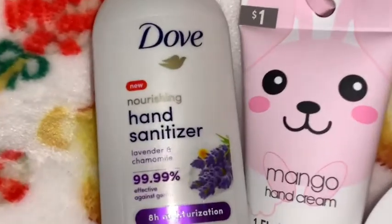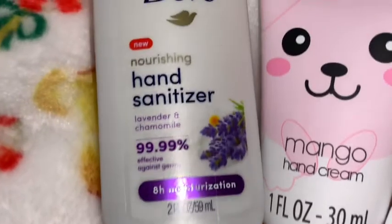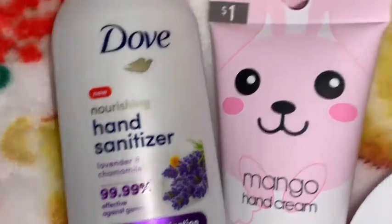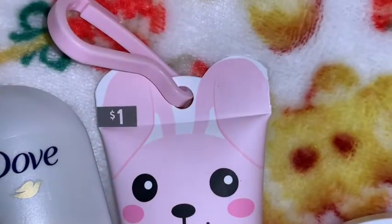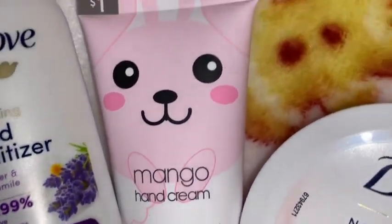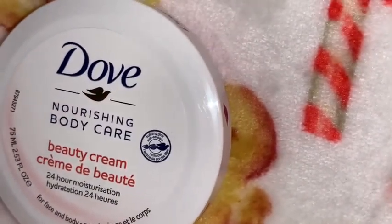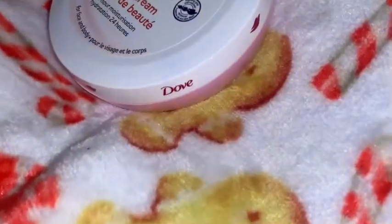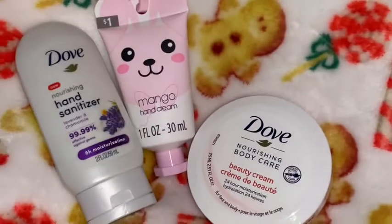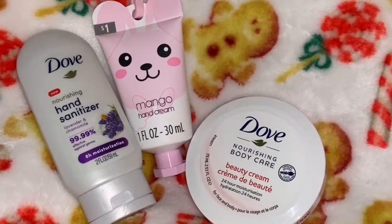For more stocking stuffers, I got some more of the Dove hand sanitizer in the lavender and chamomile scent. It's really moisturizing — I highly recommend it and it smells so good. I also got this adorable little clip-on travel lotion in mango — it's got the cutest little cotton candy pink bunny on it. And of course I got some more of the Dove beauty cream in the pink packaging. It usually comes from Dollar Tree but it smells so good — it's my favorite. Just smells so clean.